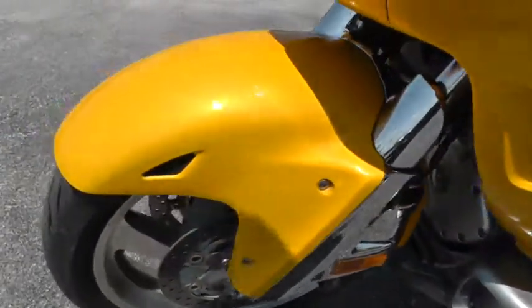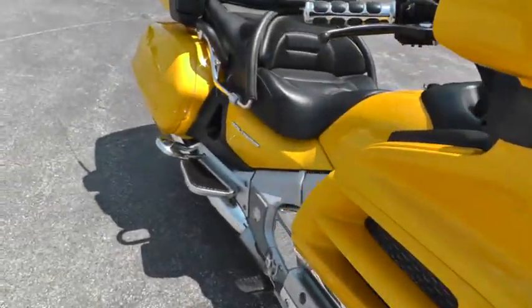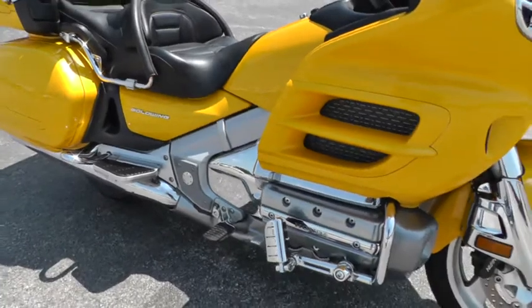I think I saw another little rock chip up here — right here, you can just barely see it. It's been very well taken care of. 25,000 miles on these Goldwings — there's no mileage at all.